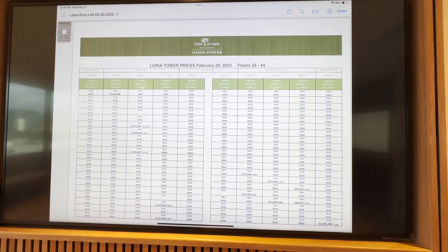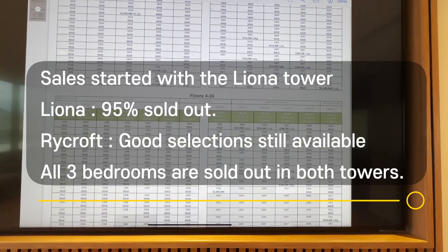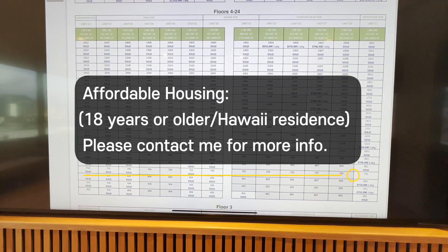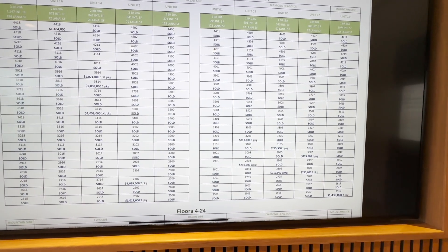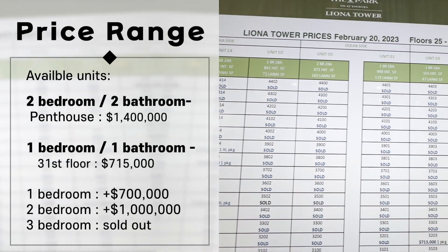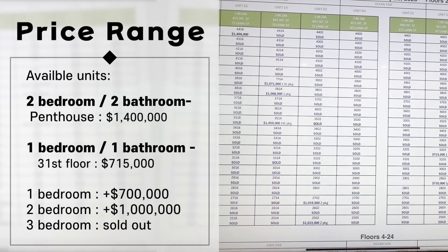Leona Tower started sales a few months ahead of Rycroft, and it's 95% sold out — so this is not the time to wait. If you know what you want, contact me directly and let's take a deeper look. The gray-shaded units are affordable units for first-time home buyers who meet the qualifications. That's going to be an amazing opportunity as well. Studio and three-bedroom units are all sold out, but two-bedroom penthouse units facing the west side are available at $1.4 million, and some one-bedroom units on the east side — Diamond Head facing — are starting around $700K.